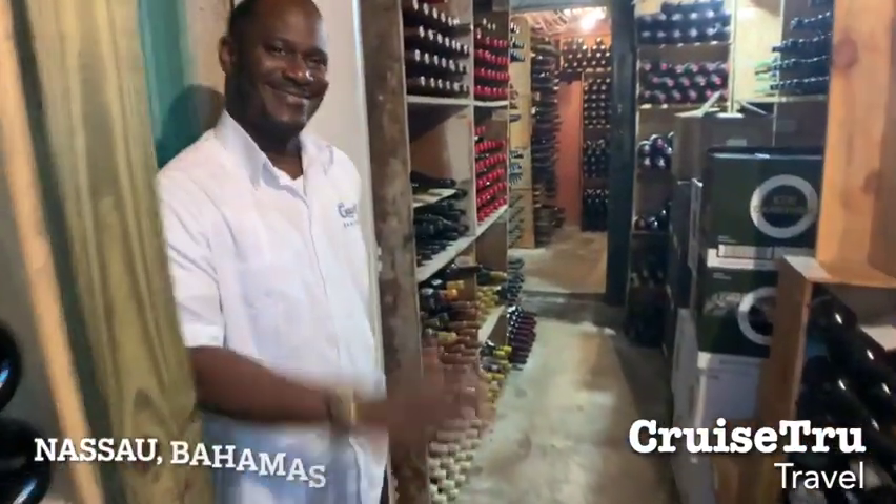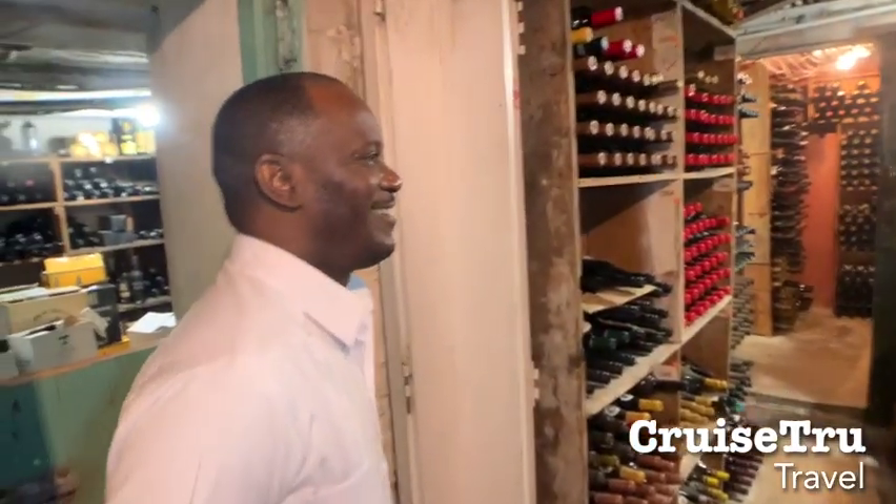This is Gino. Gino, tell us about this place. Alright, we have one of the third largest privately owned wine cellars in the world, here at Greycliff, with a little over 280,000 bottles currently in the collection.